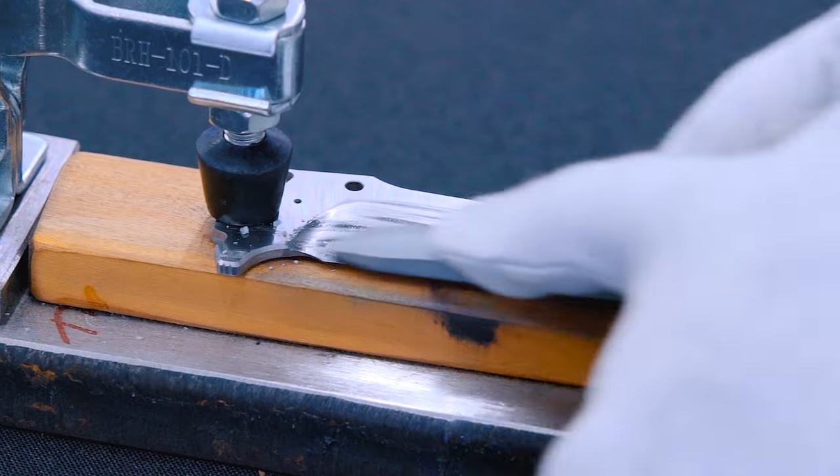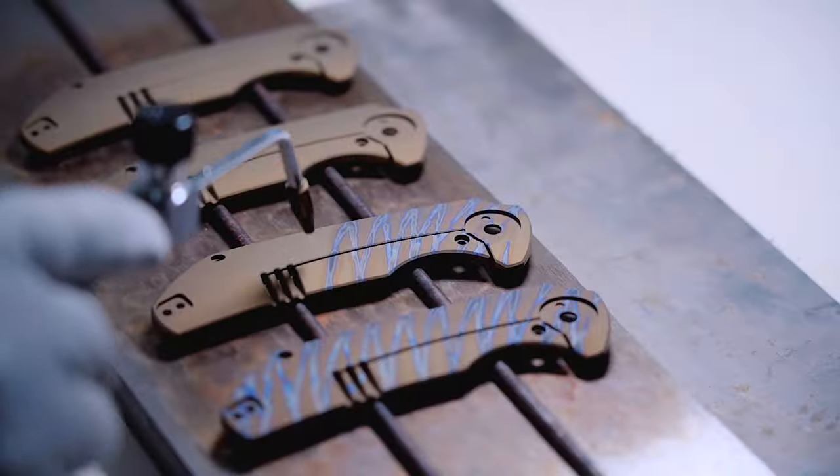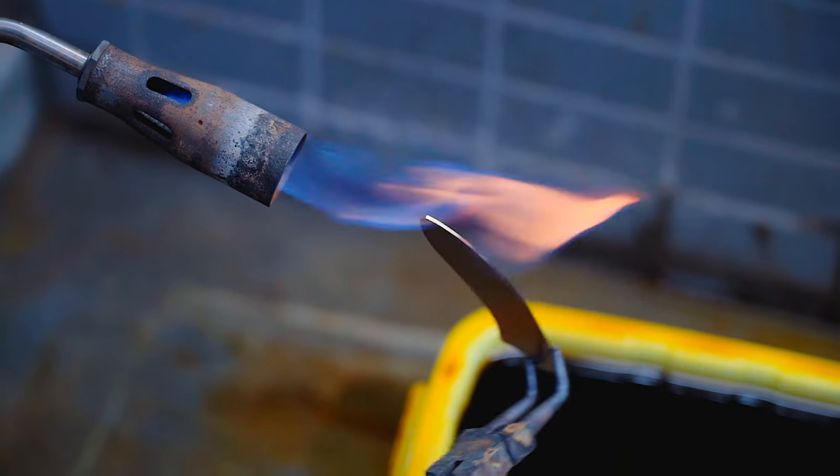Every unique design is hand-rubbed, polished, and carefully inspected to create a beautiful work of art ready for years of enjoyment.